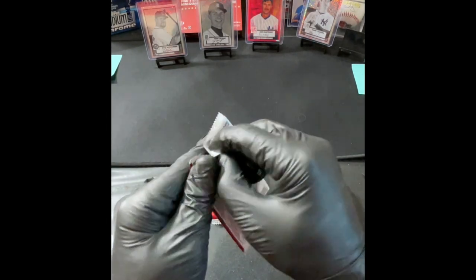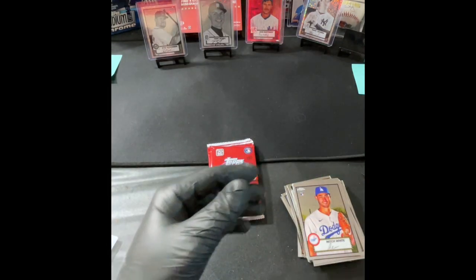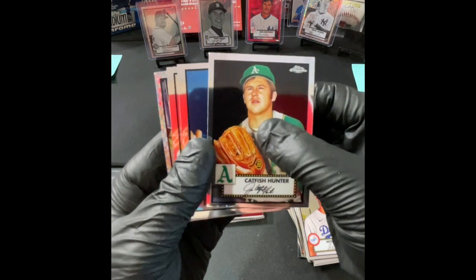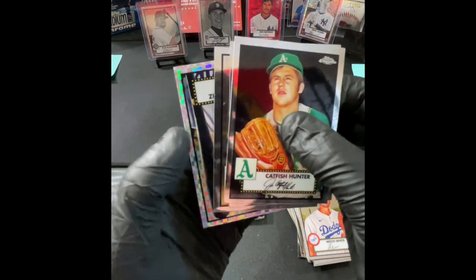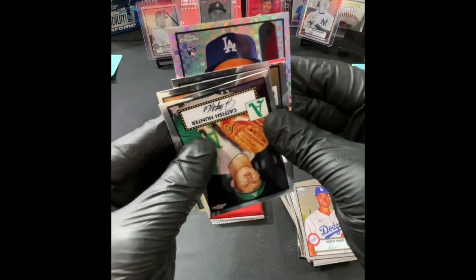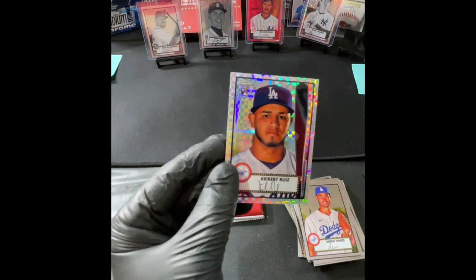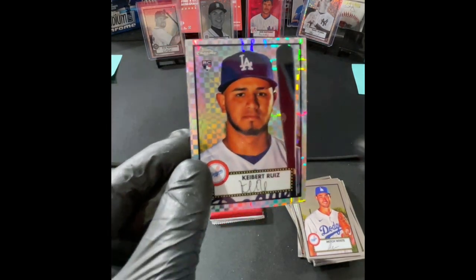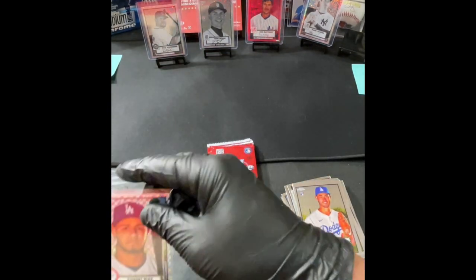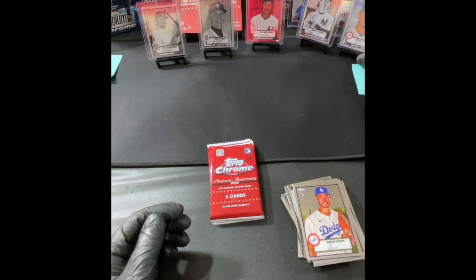Maybe we'll get lucky and get one more really cool parallel. Catfish Hunter — there's the diamond. Jake Odorizzi, Manny Machado. Oh, it's upside down — it's going to be good. It's an L.A. and it's a rookie: Keibert Ruiz rookie. This is actually not a diamond, this is an X-Fractor — one in 16 on those. He's a good player, but he's not on the Dodgers anymore because he got traded. He's a National now.